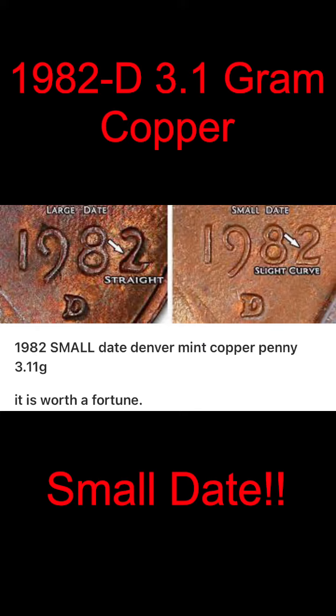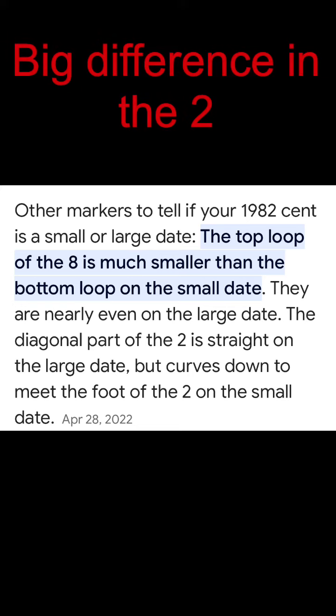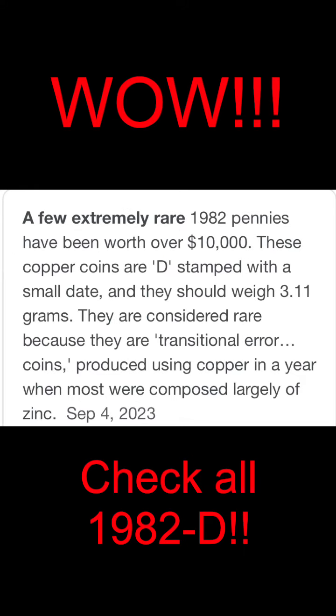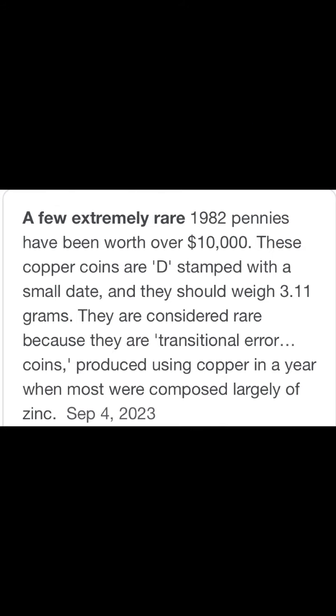Look at the curve on the two on the right versus the one on the left. Now what we want is this penny to weigh 3.1 grams, and it must be a Denver. The biggest things to tell are the top loop of the eight is much smaller than the bottom loop on the small date. These pennies go for over ten thousand dollars, but you want it to weigh 3.1 grams and have the D for Denver mint mark.